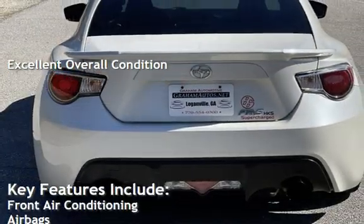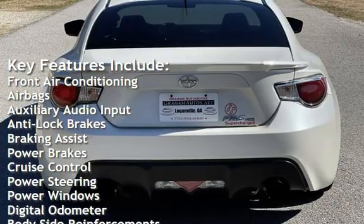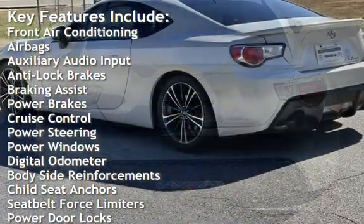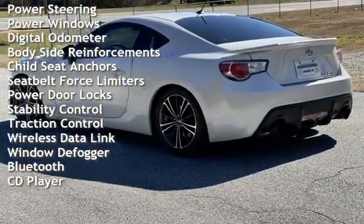Key features include front air conditioning, airbags, auxiliary audio input, anti-lock brakes, braking assist, power brakes, cruise control, power steering, power windows, and digital odometer.